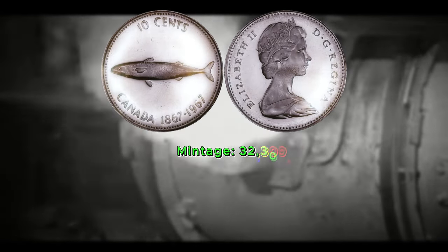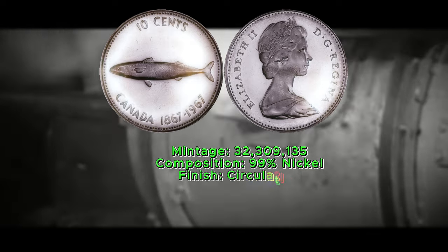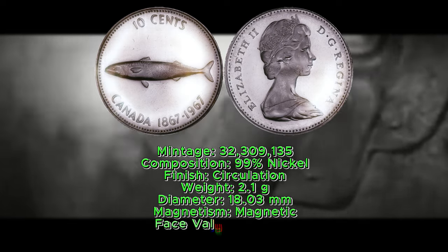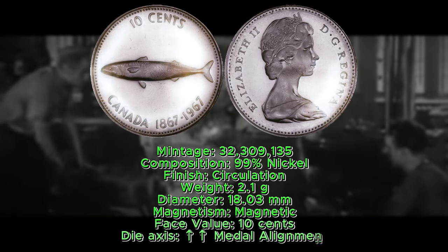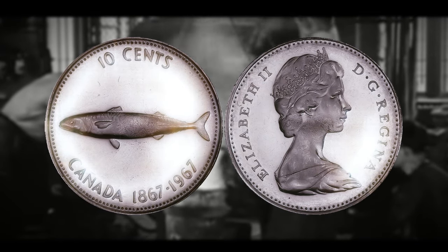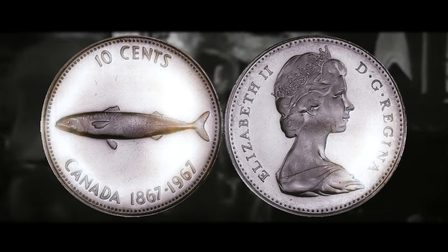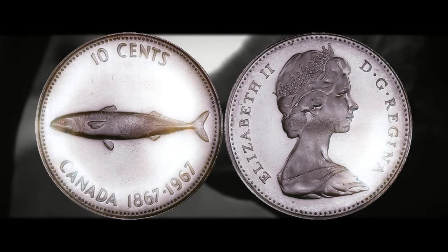Some of the details and specifications for this coin: the overall mintage for the 1967 mackerel dime is 32,309,135. The trial pattern piece is composed of 99% nickel, has a weight of 2.1 grams, a diameter of 18.03 millimeters, and is magnetic. The face value is 10 cents, and it is in medal alignment as is the standard for most Canadian coins. If you were to ever send this coin in to be graded, it would be classified as a specimen and get an SP designation, as that is the designation most Canadian pattern or trial coins will receive.